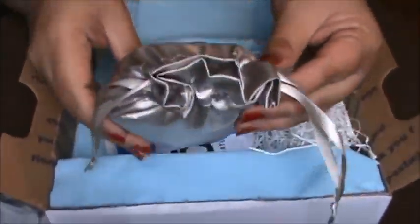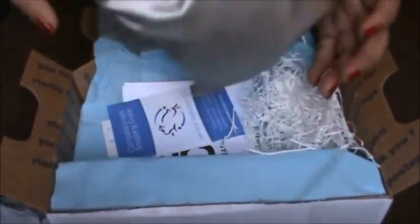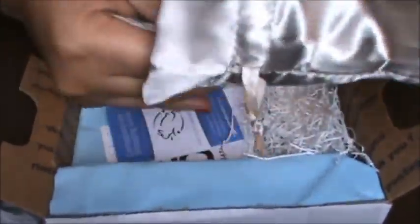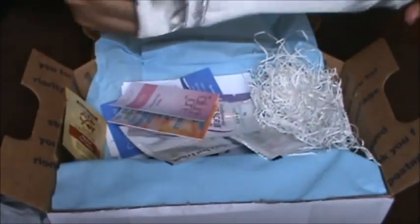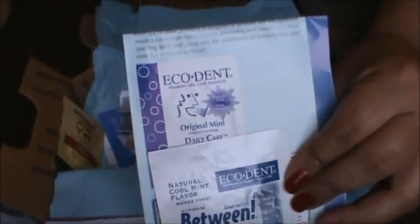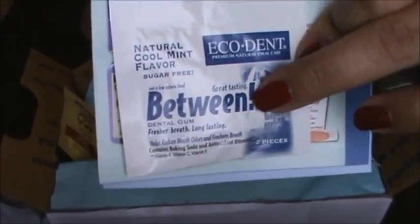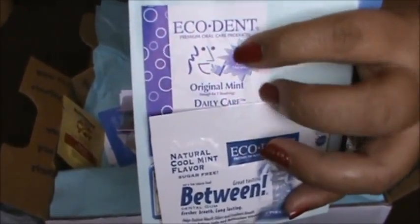It comes in a nice satiny bag that you could reuse — very nice. There's like a lot of stuff in here! First we got some samples from Eco Dent — we got some gum and then a sample of some toothpaste, and it says it's enough for two uses.